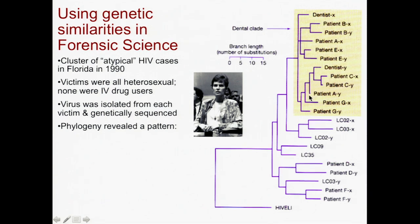It turns out that all the victims had very similar strains of HIV. Other people with HIV from Florida were carrying strains that were not nearly as similar as all of those in this atypical batch.